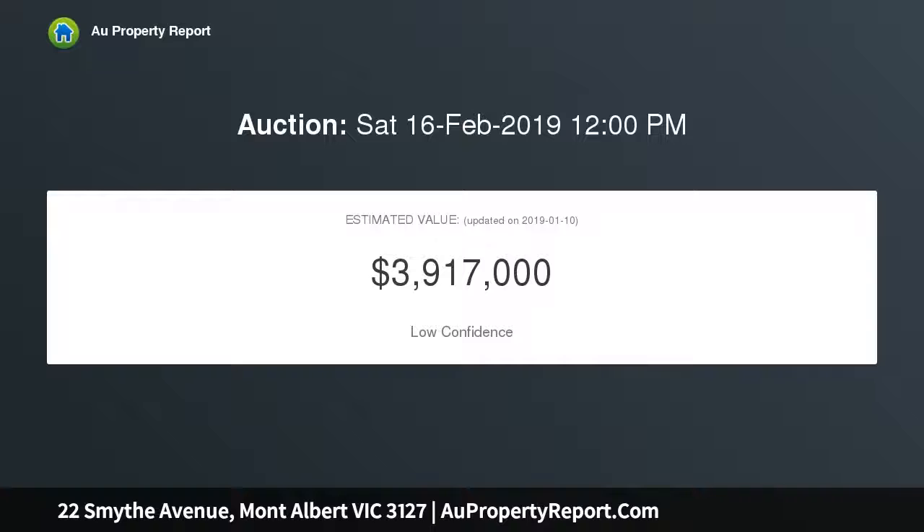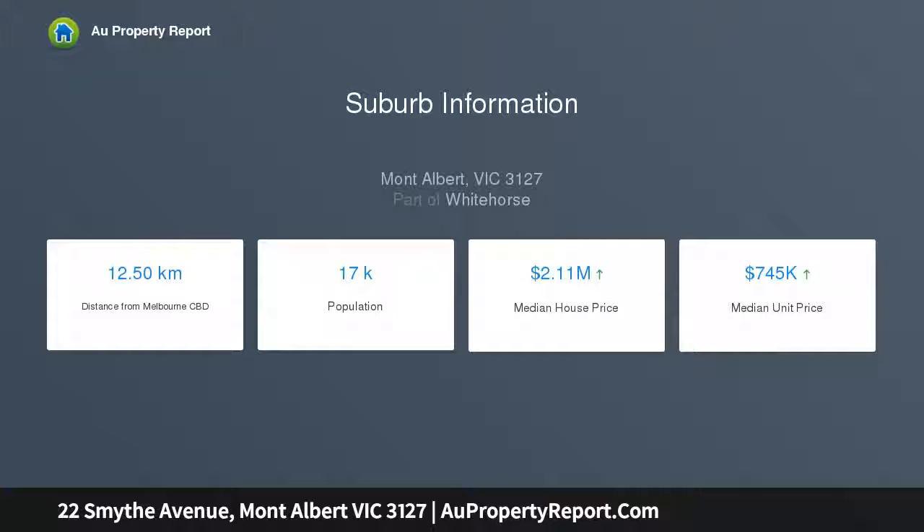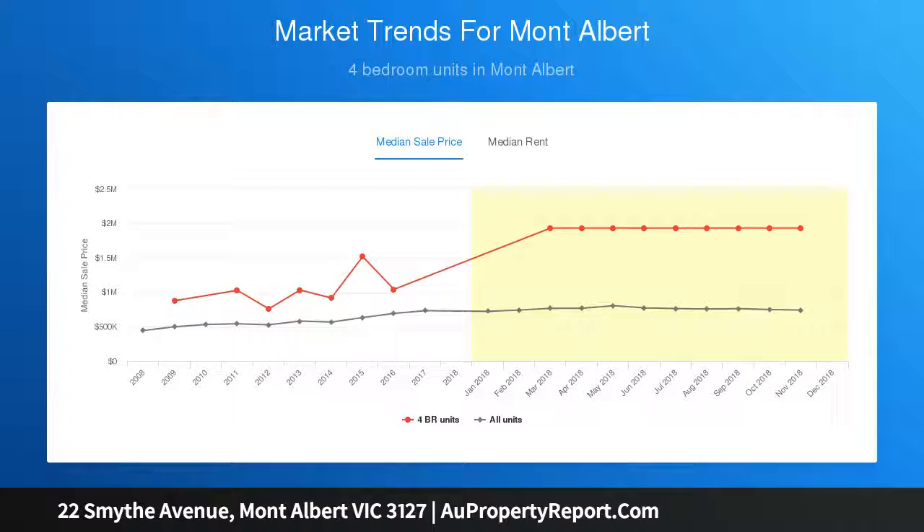Build in accordance with the approved plans and permit for an outstanding prestige residence, or relish the opportunity to follow your own dream STCA. The plans are for a luxury single-level provincial style home with four bedrooms and four bathrooms, quality fittings, and north-facing living areas including formal living and dining, kitchen, and family meals area.